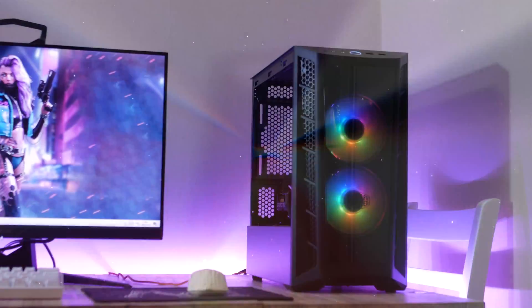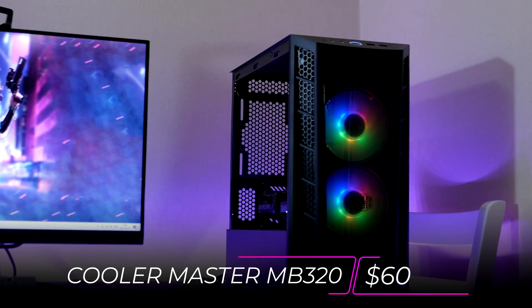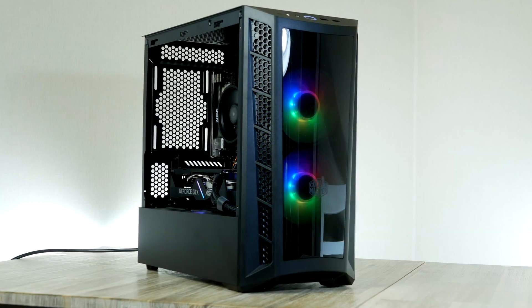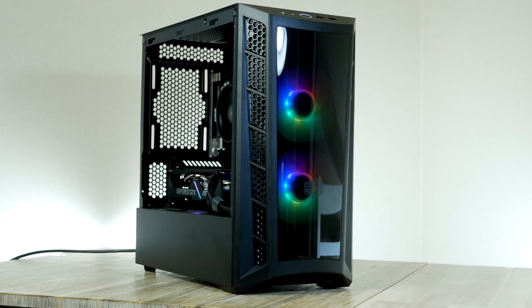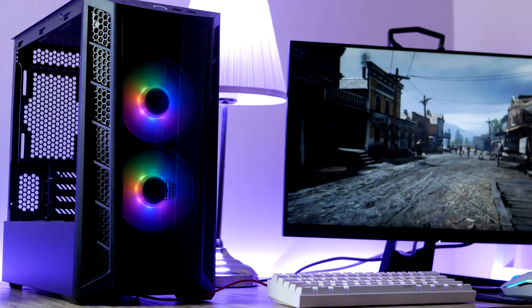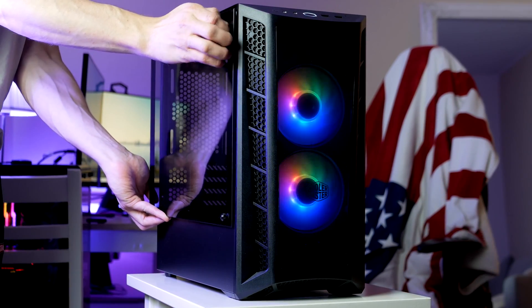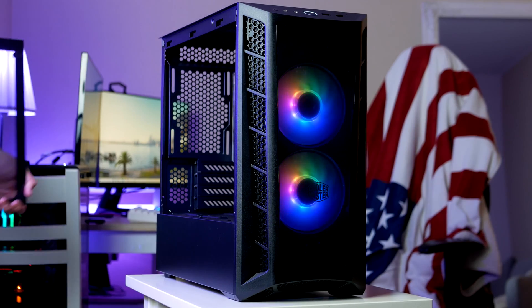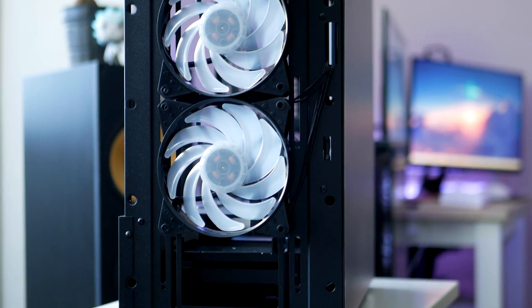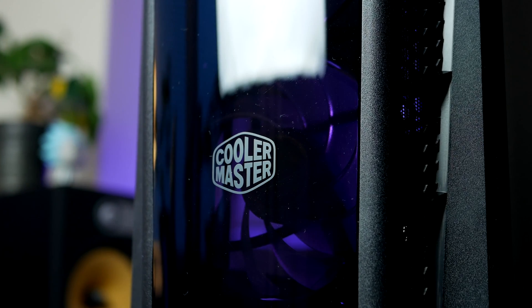Coming in at $55 in place 3, we find the Cooler Master MB311L or the MB320, and this is a banger of a budget PC case. With stellar build quality, lots of cooling and expandability, a tempered glass side panel and two ARGB fans, the MB320 is a favorite that I've been using for several builds in the last year.